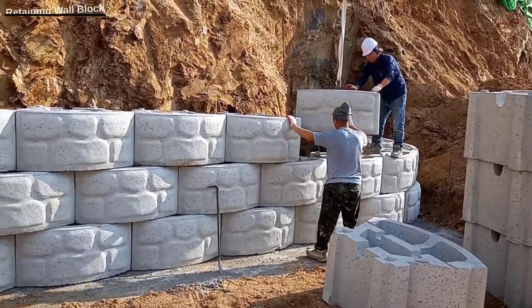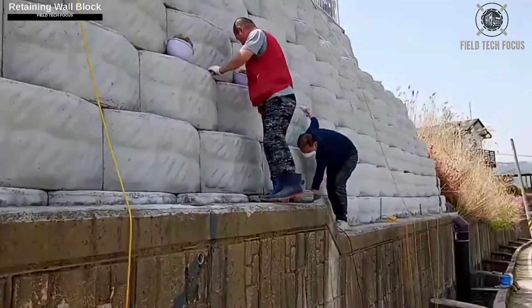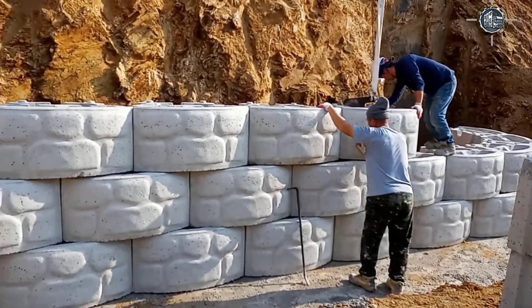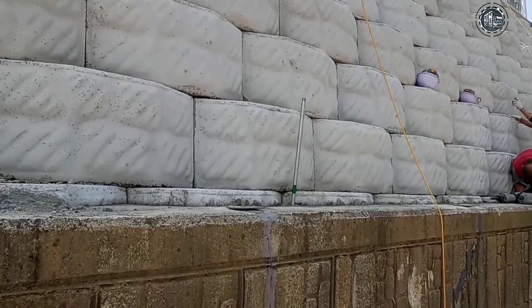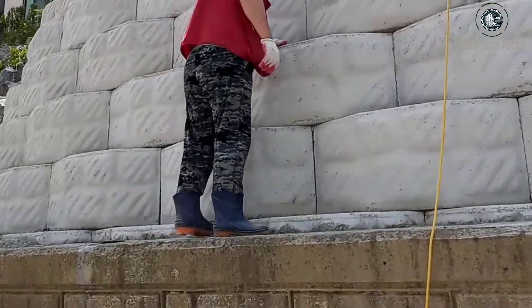An old country house's retaining wall has cracks from poor design and building techniques. This is risky, since the property could become unstable if the ground shifts. To fix the problem, a team of workers used these blocks to reinforce the problematic area.